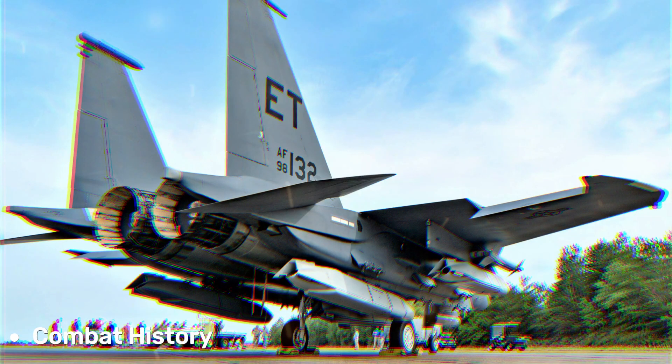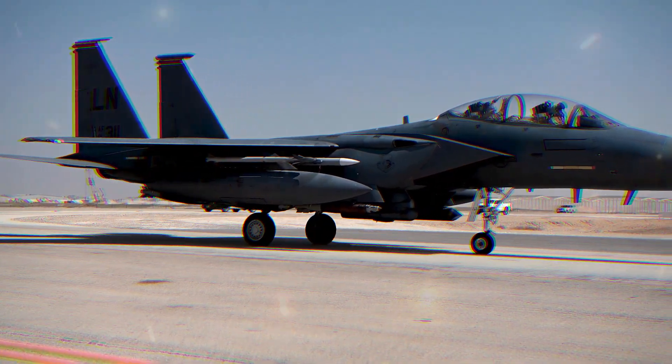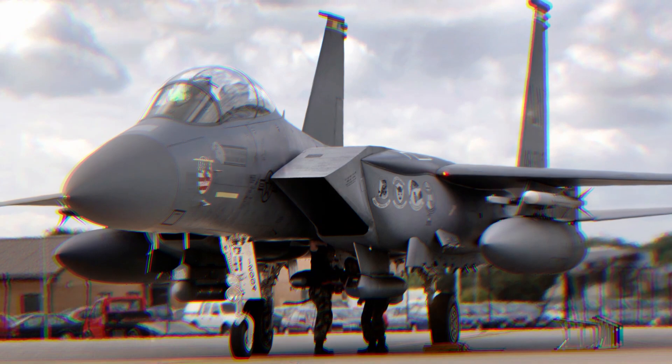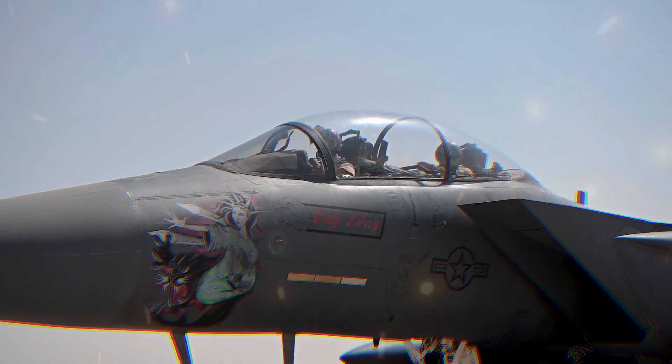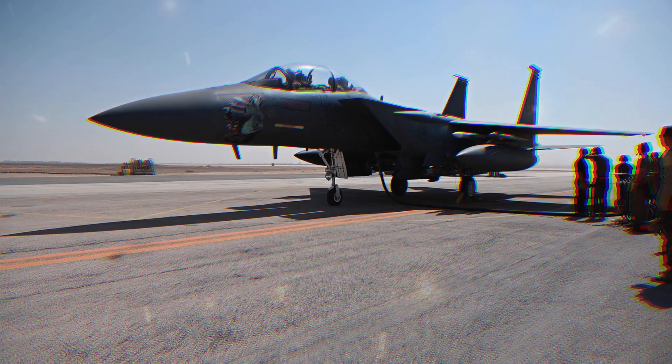The F-15E Strike Eagle has been used in various conflicts, including the Gulf War, Afghanistan, Iraq, and more. Its versatility and effectiveness in different operational scenarios have solidified its reputation as a capable multi-role fighter.